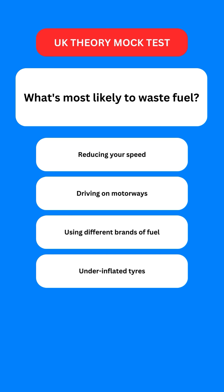Next question: what's most likely to waste fuel? Options are: reducing your speed; driving on motorways; using different brands of fuel; or under-inflated tyres.